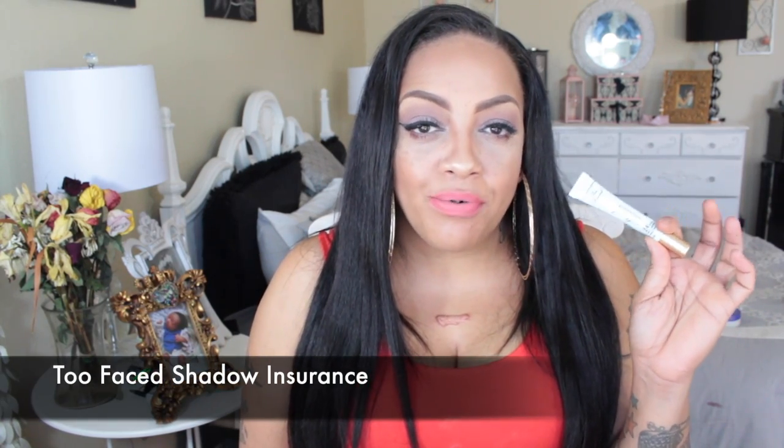I tried the Too Faced 24-Hour Shadow Insurance. I don't use it alone — I'll put it on prior to a thicker eyeshadow base. It does help with creasing, but the price point seems a bit high because you have to constantly shake it or the product separates. On a scale of 1 to 10 I'd give it a 6. I'll use it then put liquid concealer over my eyelids as an eyeshadow base — a lighter concealer works just fine for that.